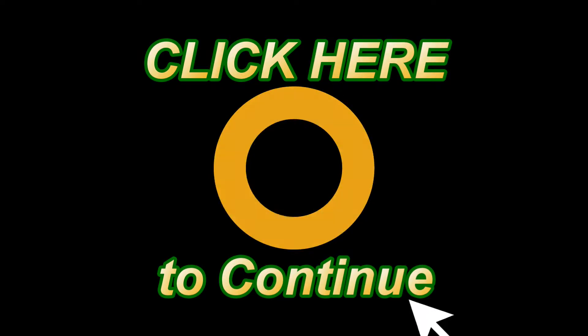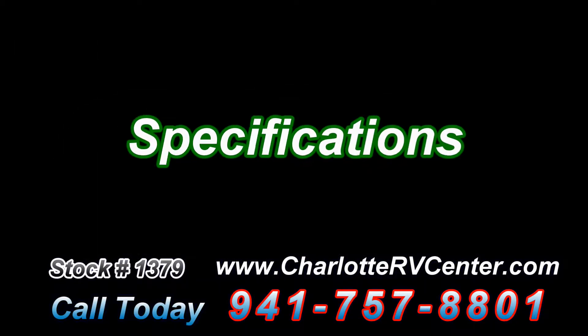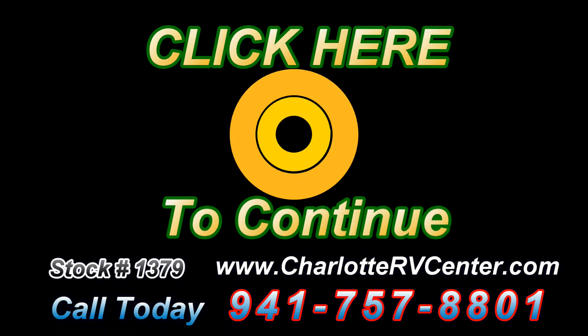If this RV interests you, please click here to see the full length video, tons of high quality photos, specifications, features, included options and condition. Please click here now.